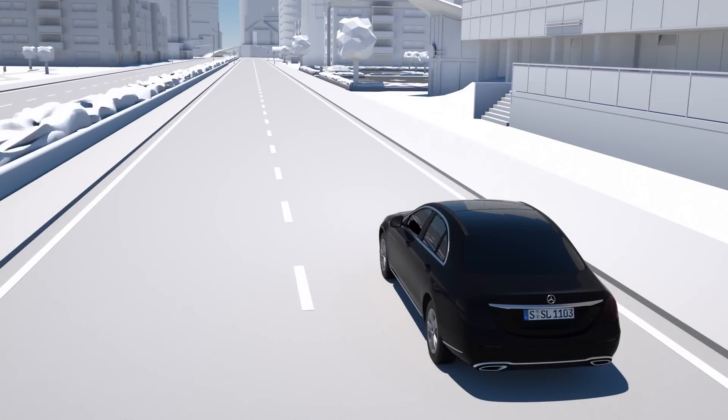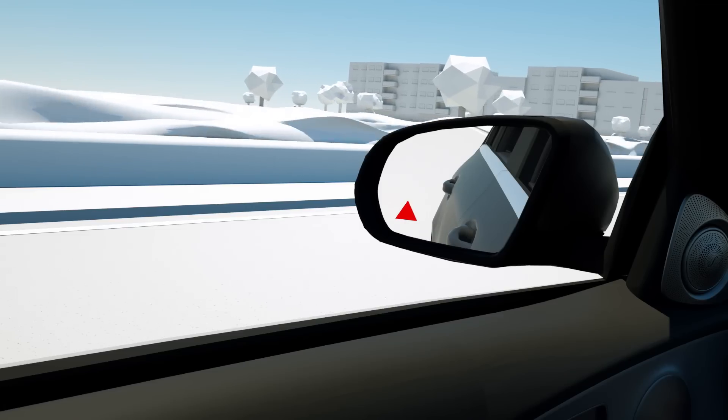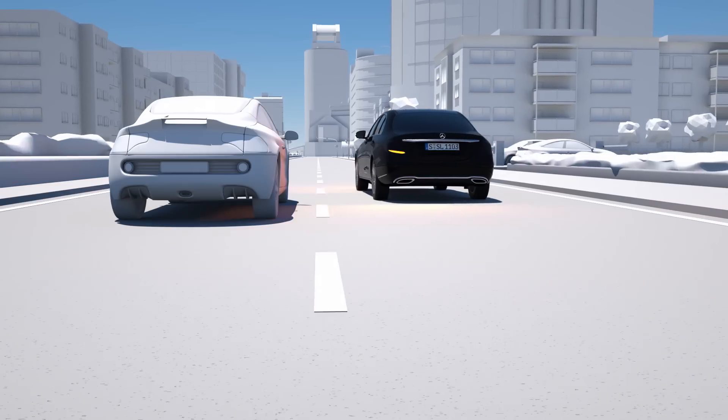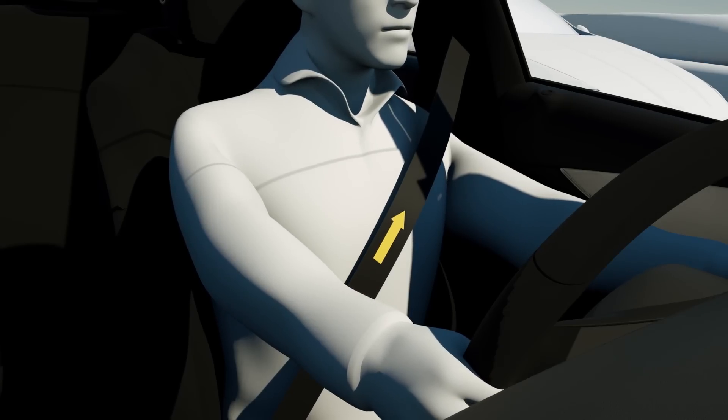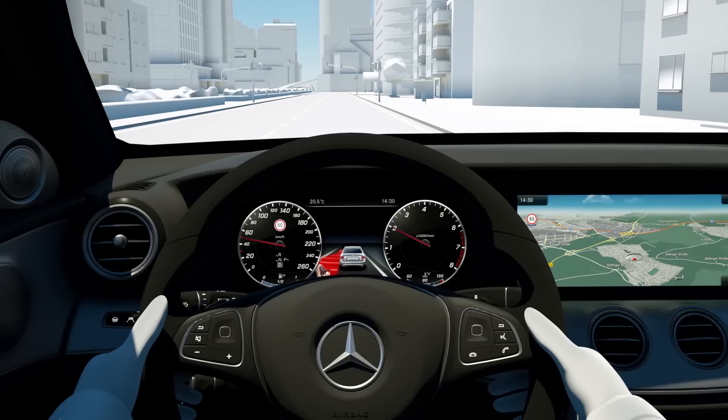Active Blind Spot Assist goes another step further. If the driver begins to change lanes despite the warning, the belt tensioners in the interior are activated as a preventive occupant protection measure. At the same time, there is a one-sided braking intervention to prevent a side collision. Mercedes-Benz — The best or nothing.